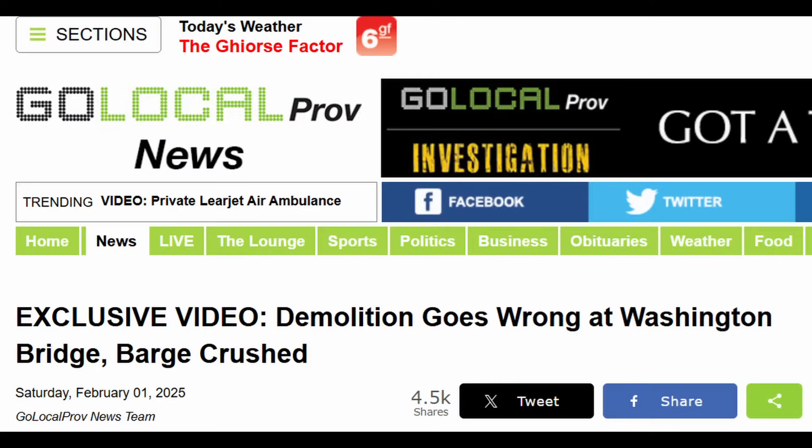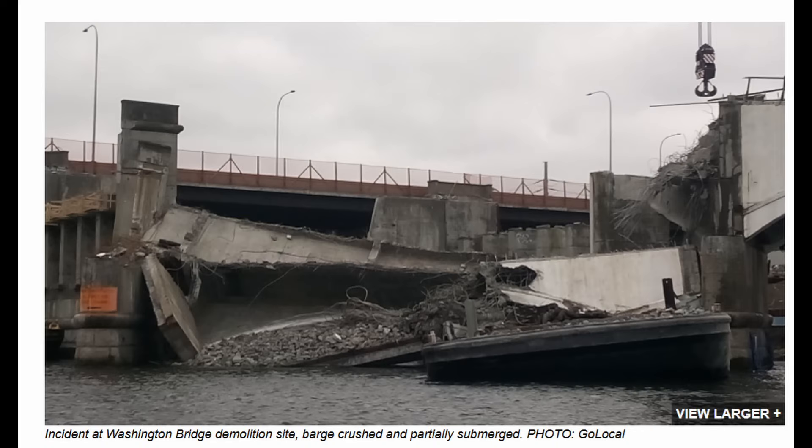There's this Go Local article that just posted a few hours ago. I want to show you what is shown from the Go Local article, but more importantly, let you know what the implications are and what this means going forward. You can see a significant section that they were removing fell all at once on top of a barge. Apparently no one was hurt or injured, but it could have been a very different story. It's a lot of debris — it's a huge mess.